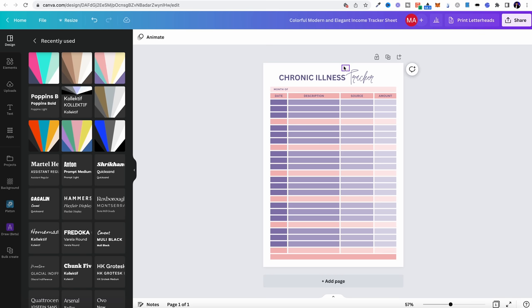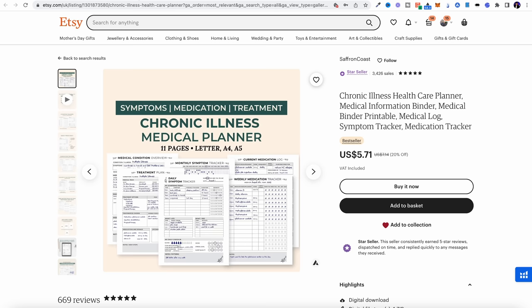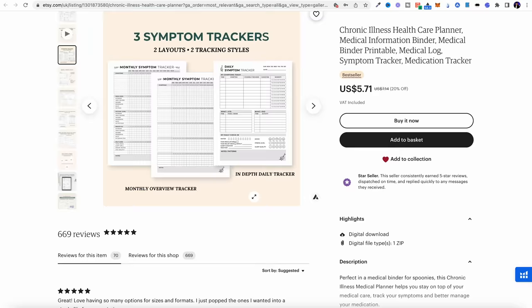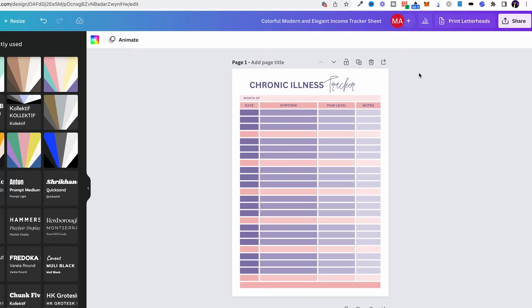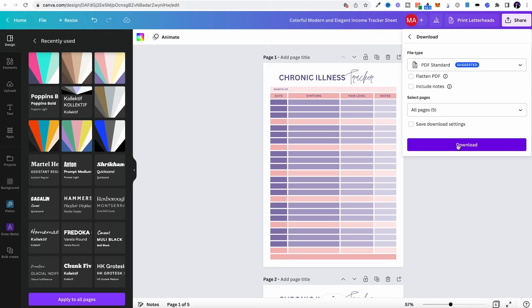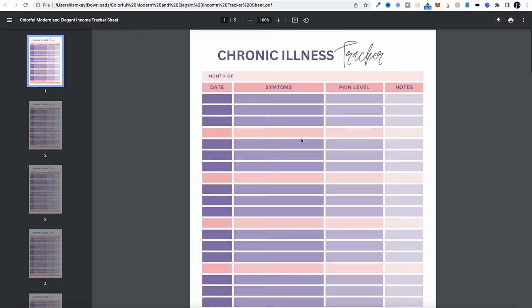Then we just change the title to something like 'chronic illness tracker', get rid of what we don't need, and change the sections — maybe symptoms, pain level, notes, something along those lines. A really good tip: go back and look at what other people are including in their products, and read any bad reviews where people said 'it didn't have a column for this' — then add that into your digital product. You can duplicate pages to create a full pack, download it as a PDF, and now you've got your very own simple chronic illness tracker.